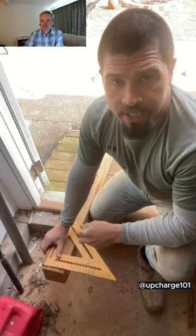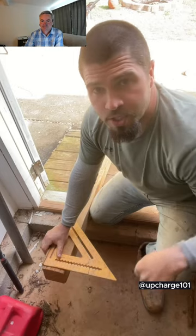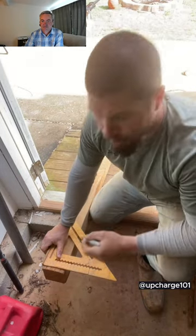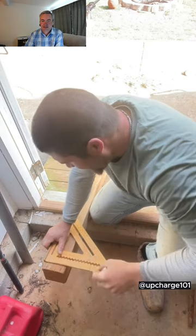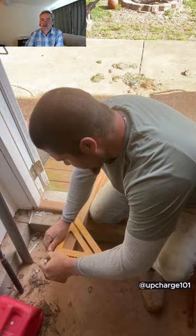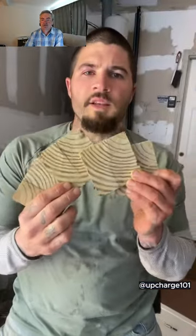You're going to get your speed square and you're going to draw a straight line every half an inch all the way down the whole length of the board like this. Then you're left with a bunch of squares like this. Then get you a sander and you're going to go over all of them on both sides and on the edges and get them as smooth as you can.